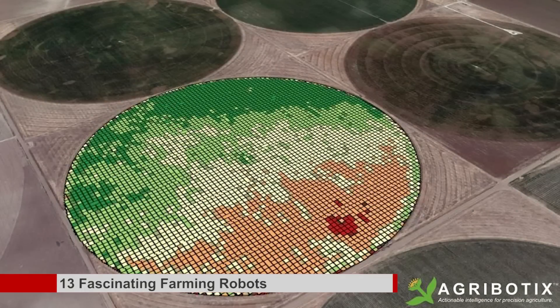Agrobotic Hornet: this field scouting drone does it all. Not only does it fly missions autonomously and record videos of the field, it also has infrared sensors that can measure the health of the crops from above.